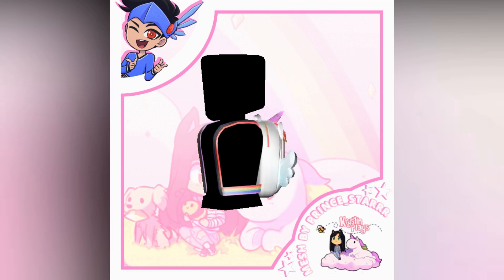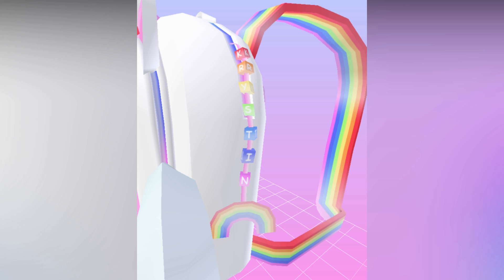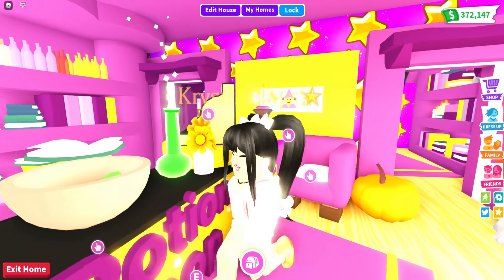Brand new Kristen Plays Roblox merch is available now in the catalog. All of the links will be listed in the description. Don't forget to use Star Code Kristen with your Robux. Hey everyone, it's Kristen and welcome back to my channel.